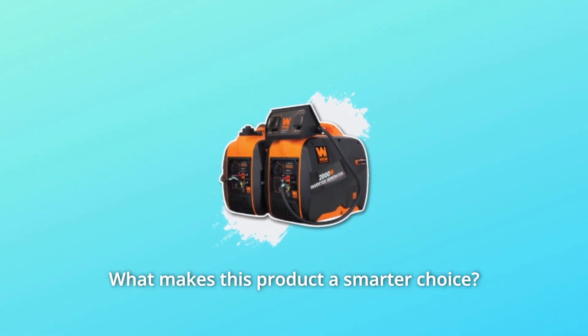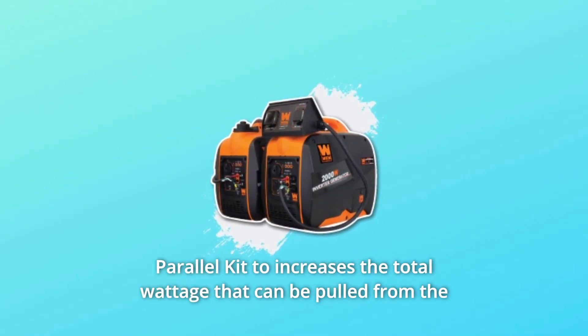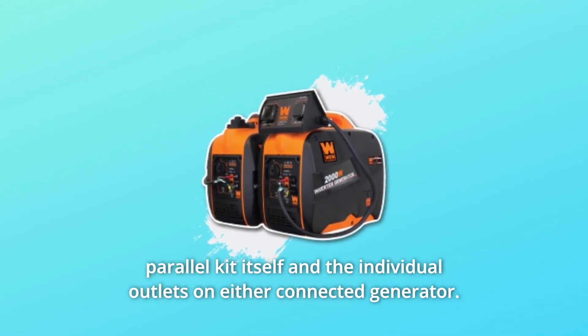What makes this product a smarter choice? Number 1: Double your power. Link together any two Wend inverter generators with a Wend parallel kit to increase the total wattage that can be pulled from the parallel kit itself and the individual outlets on either connected generator.